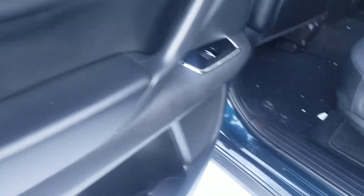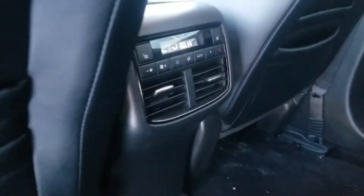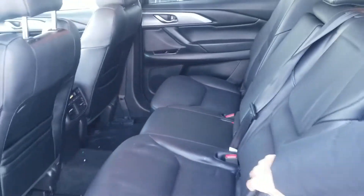Tons of space back here as well. You're going to have your separate passenger climate controls over there with heated seats in the back, which is super nice. So if you're going to have any passengers, they're going to be riding nice and cozy this winter.